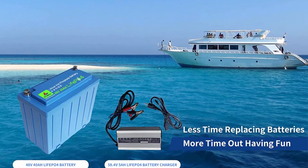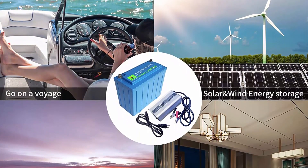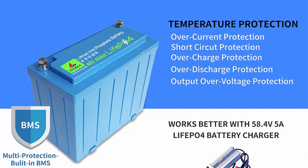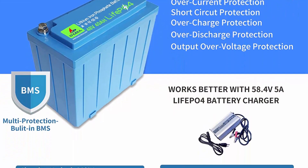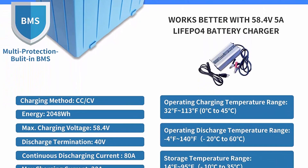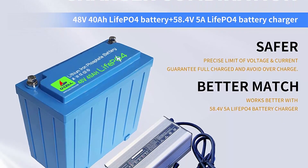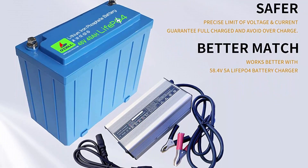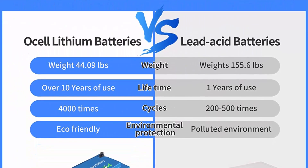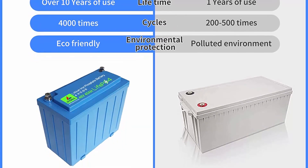We suggest using a dedicated LiFePO4 Battery Charger to ensure you get the best out of your LiFePO4 lithium batteries. The Ocel LiFePO4 battery provides 4,000+ cycles compared to 200–500 cycles in lead-acid batteries. The service life is 8 to 10 times that of standard lead-acid batteries, reaching up to 10 years, in line with the value concept of low carbon, energy saving, and environmental protection. If the battery is not used continually, it should be charged every 1 to 3 months.